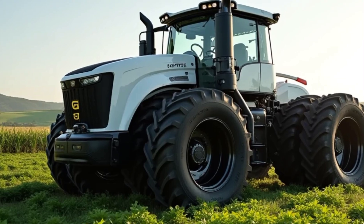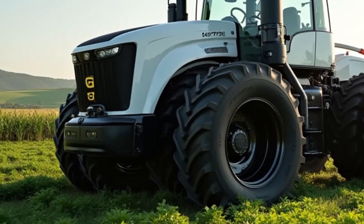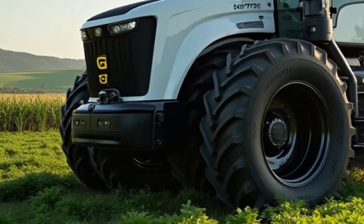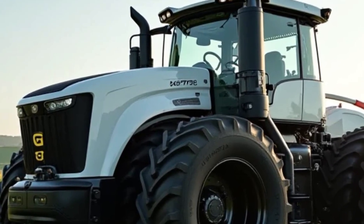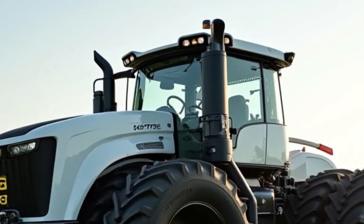Welcome to Heavy Duty, the channel where we bring you the biggest, the toughest, and the most powerful machines on the planet. And today, we're looking at an absolute legend, the 2025 Big Bud 16V747. This isn't just any tractor — it's the world's most powerful and largest production tractor, reborn for the modern age. Let's get into it.